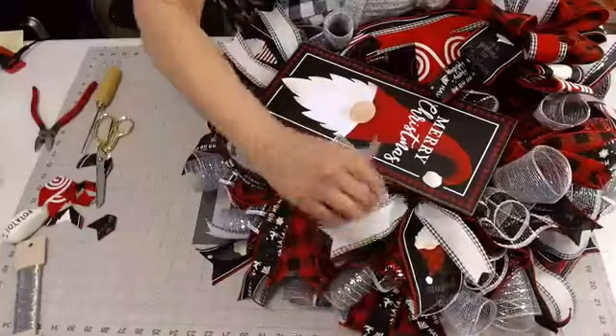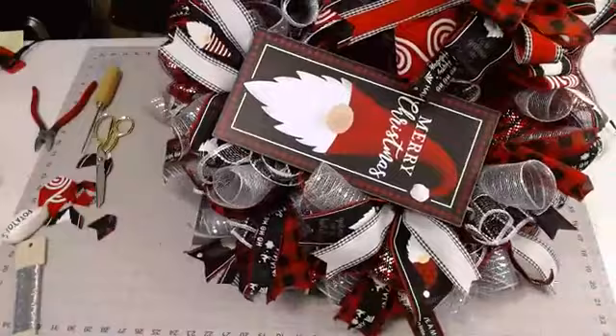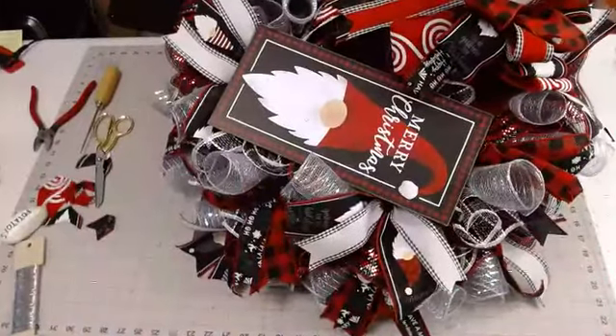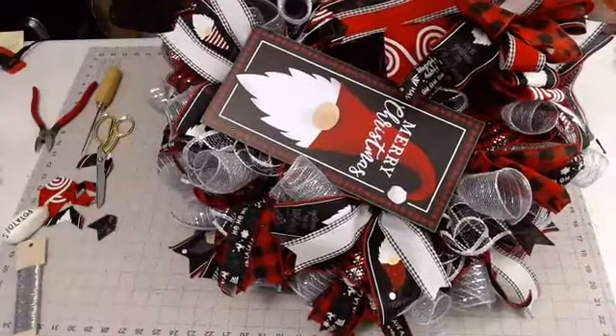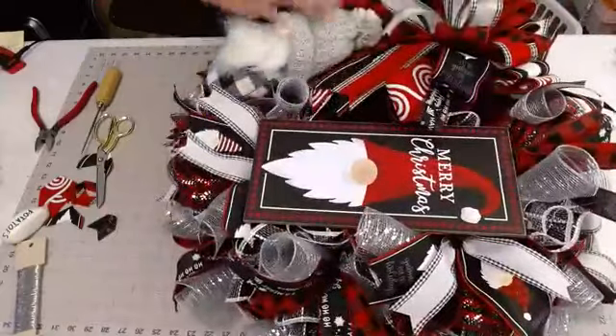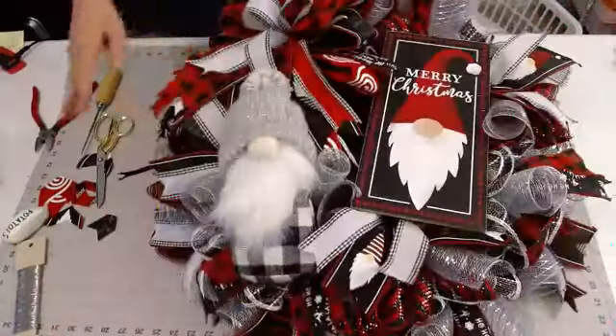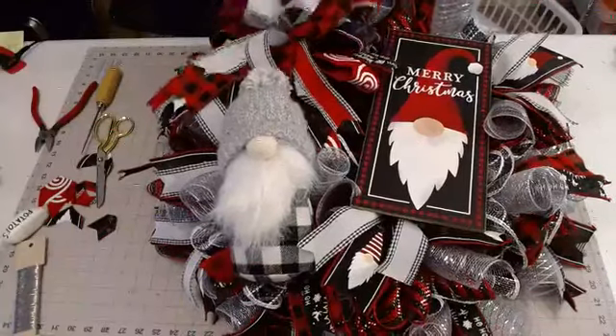I like to make sure these cute little ribbons with the gnomes show — that's just the way I make wreaths. If you kind of like that teaching style, my group might be right for you. I'm a little less into doing as many embellishments.